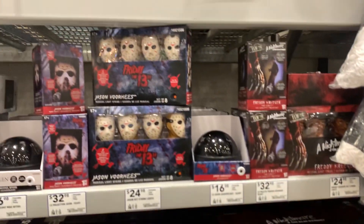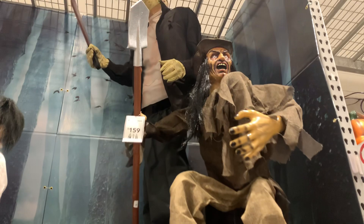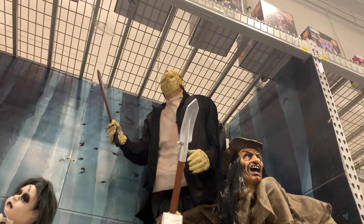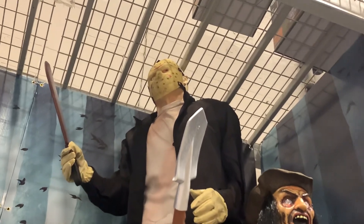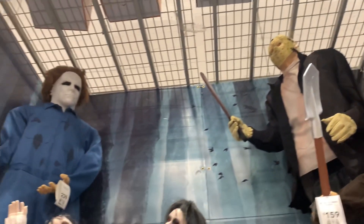The yard stakes I have seen before — I believe maybe it's Spirit. I have some of those in the garage that I haven't used yet. Large Jason up there, and of course Michael Myers.